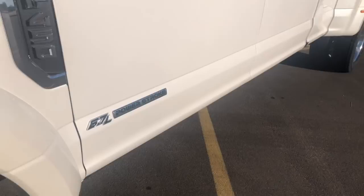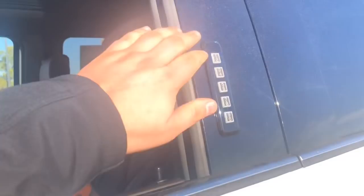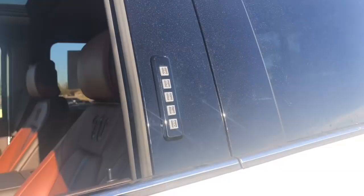It has F450 King Ranch. Diesel. It does have power running boards. You also are going to get another camera right under there. The mirrors extend as well. You do get Ford's keyless entry pad system — simply enter in the five digit number and you can lock and unlock the vehicle without the keys on you.